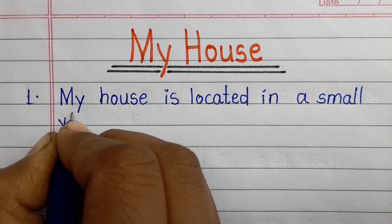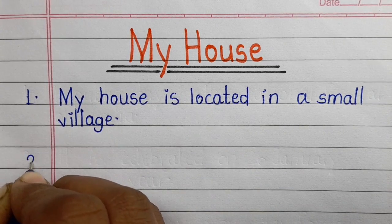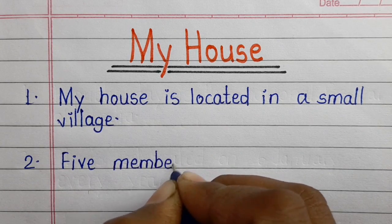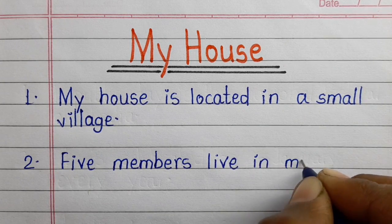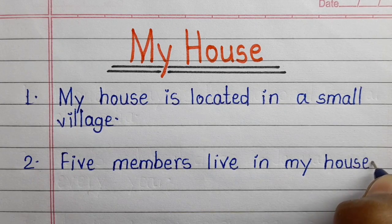First line: my house is located in a small village. Second line: five members live in my house.